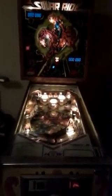So it's going through its test sequence, and it is totally right now playable. Here's the quarter. Here it goes.